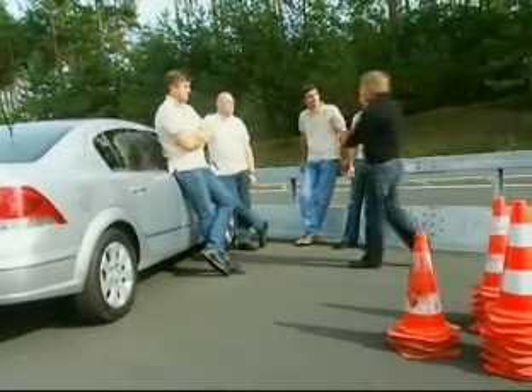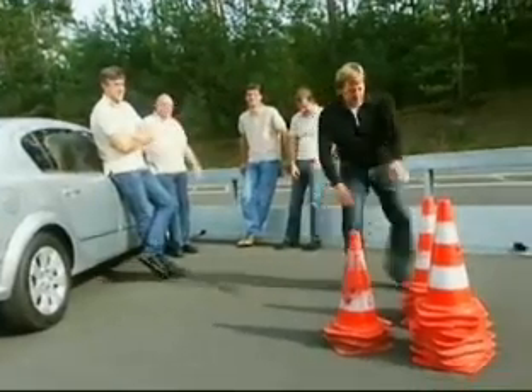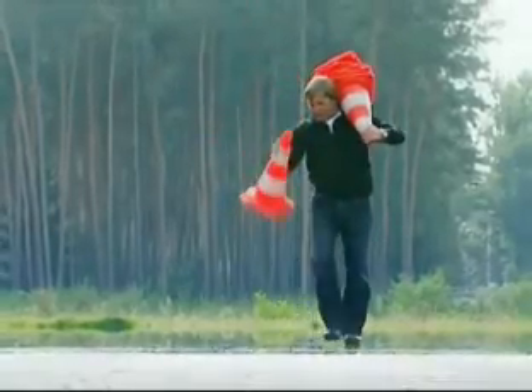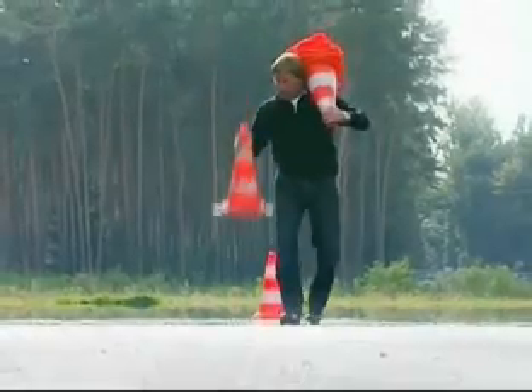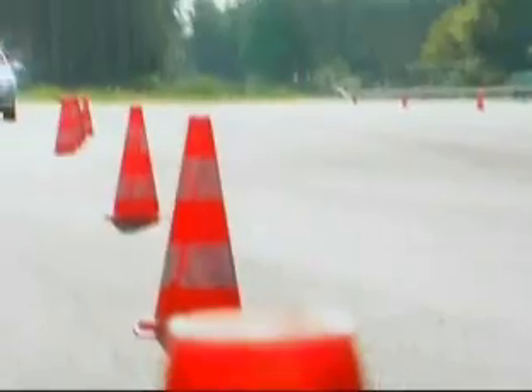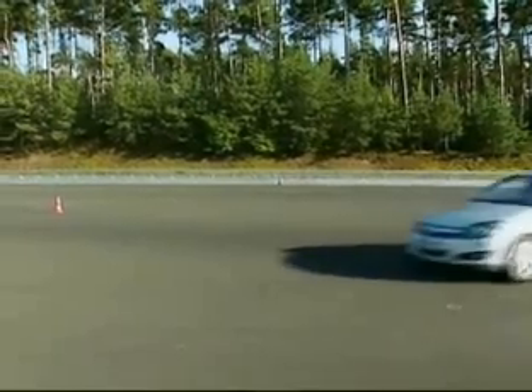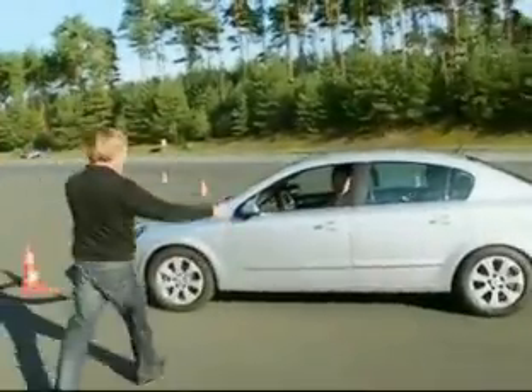And now the evasive maneuver test. Come on guys — no, no, no, no! Your daughter would have said yes. Wow, the Astra Sedan is easy to control and very safe. Here again, the ESP Plus increases the safety level. Well done. Good job, guys.